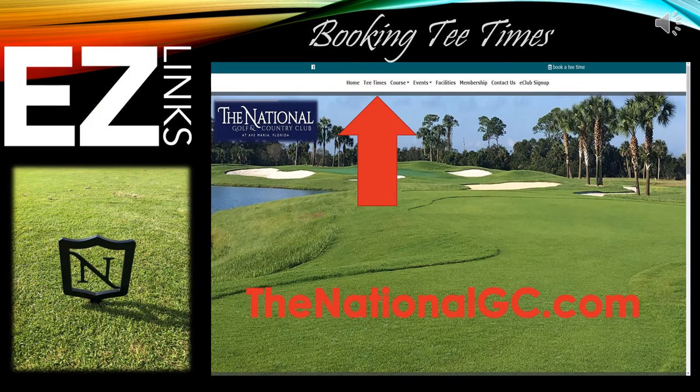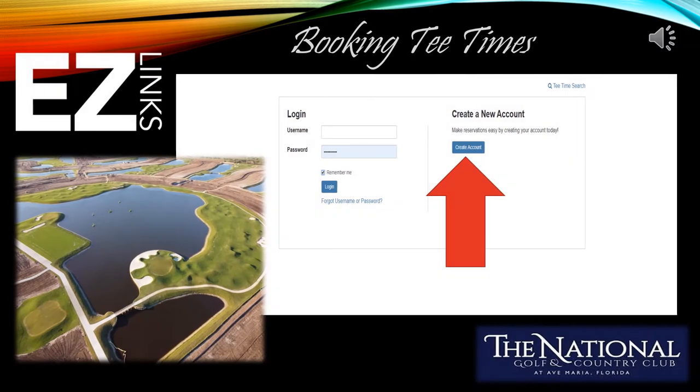Now that you know where to begin and end your golf experience, let's learn how to book a tee time online. It's simple. Go to thenationalgc.com and select tee times. Once you select tee time, it's going to ask you for your username and password. If you have not already created an account, now is the time to do so. It is very simple — you click create an account and it's going to ask you for some basic information.